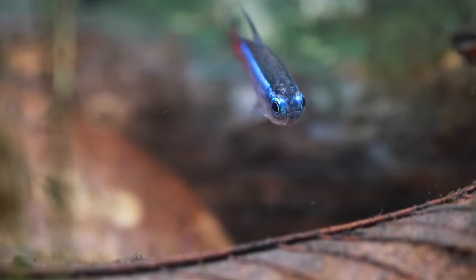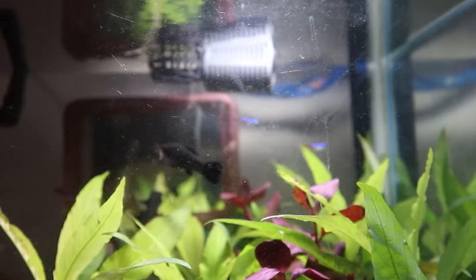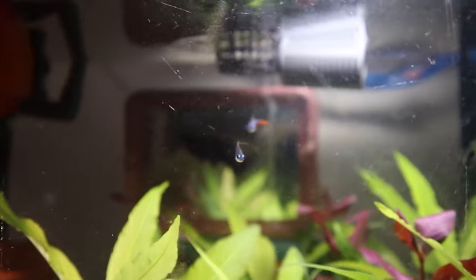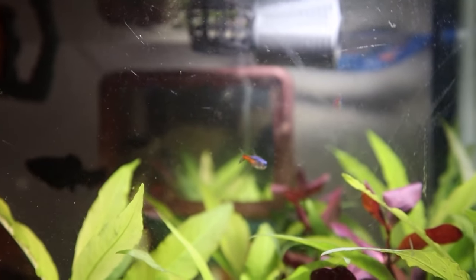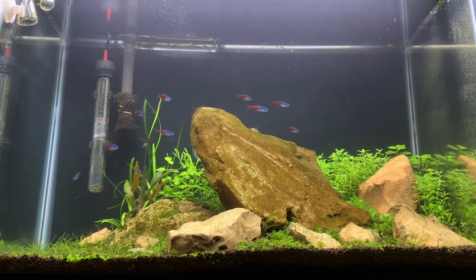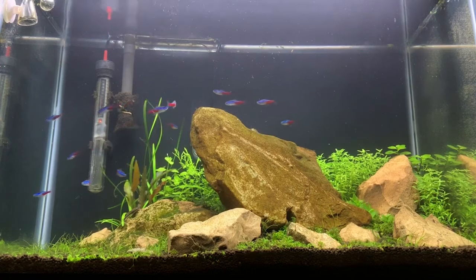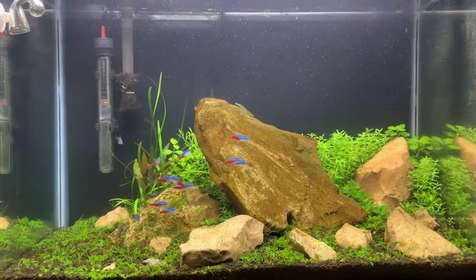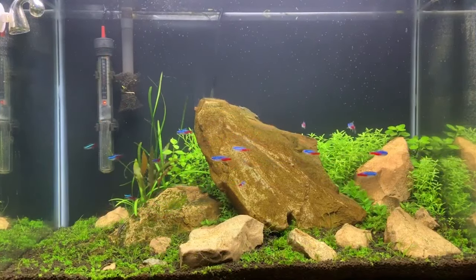Just like newborns who nap a lot, these fry prefer things on the dim side, so keep the lights low. When they start exploring and swimming around — usually after a day or two — that's your cue to start feeding. Start them off with infusoria, those tiny critters perfect for tiny mouths. As they grow over the week, introducing them to baby brine shrimp is like giving them a protein-packed treat.